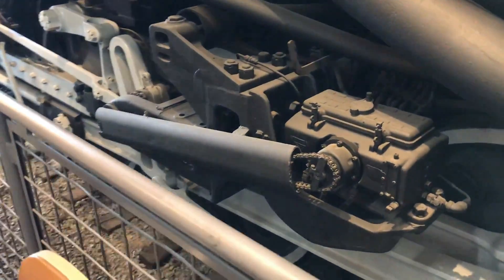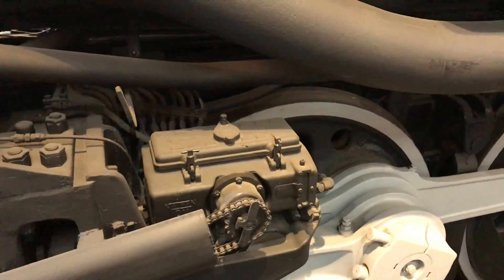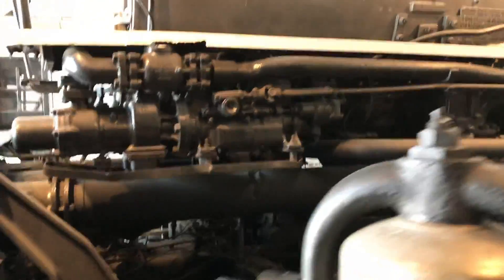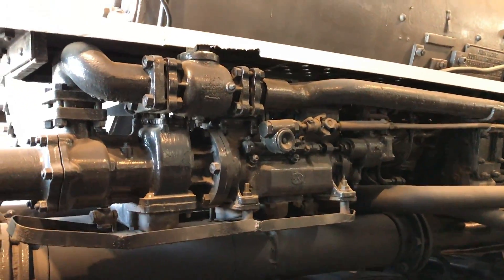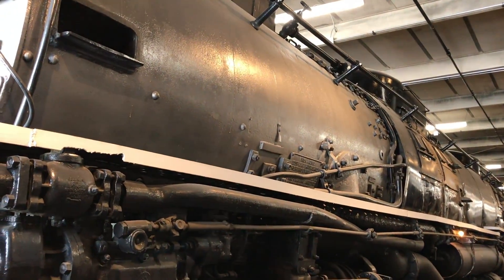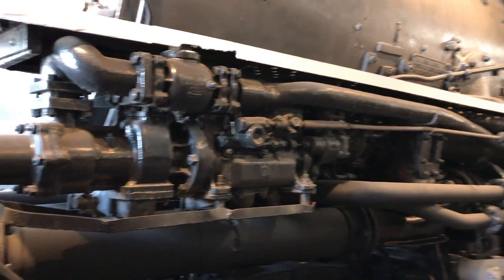Here's the other chain-driven DB7 lubricator. Moving up here, we have the exhaust steam injector — this device uses exhaust steam from the smoke box to inject water from the tender into the boiler.